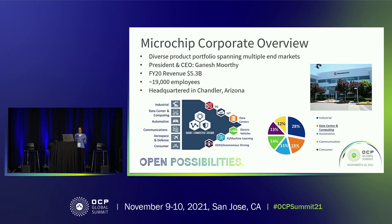I'm pretty sure most of you know about Microchip. We've got a really diverse portfolio — we do everything from industrial to consumer. Our president and CEO is Ganesh Murthy, with $5.3 billion revenue in FY20.